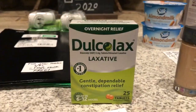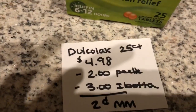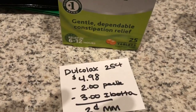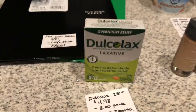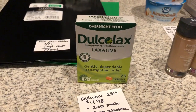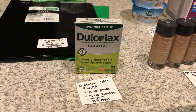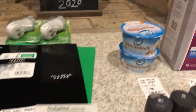The next deal is on the Dulcolax Stool Softener, the 25 count. It is $4.98. There was a $2 Peely found on my product, making it a $3 iBotta offer, making it a 2 cent moneymaker. There is also a $2 coupon found on their website — I'm not able to print it because it's linked to SmartSource, but I know there is a $2 printable out there, making that a 2 cent moneymaker as well.